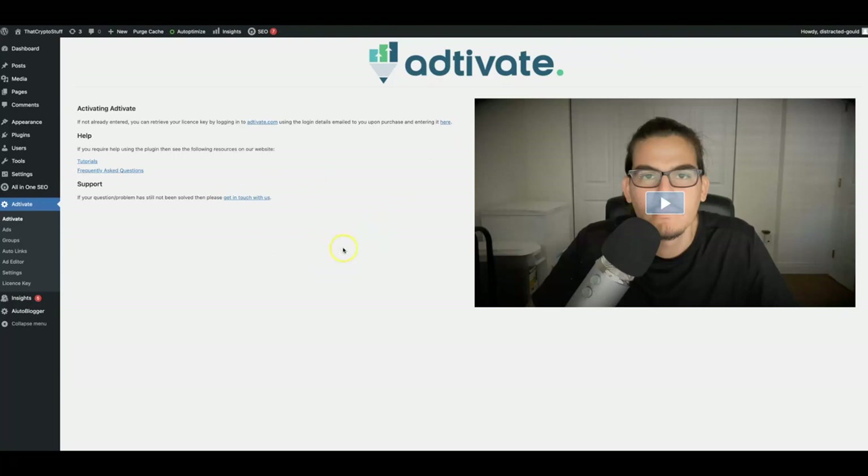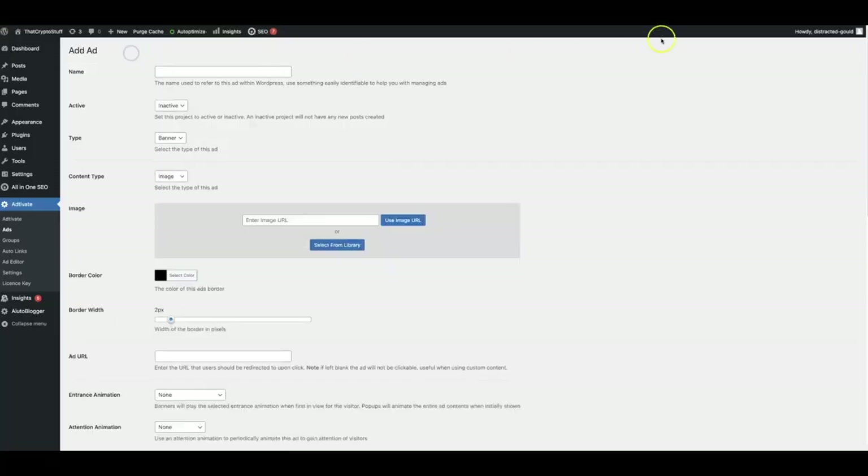I won't walk you through how to download and install the actual plugin because that takes just a few seconds to do, and I already have it activated here on this site. So all you have to do to get an ad created and deployed is to come here and use our built-in ad editor. Now you are actually getting this as a free bonus, where you'll be able to create banners for your offers right within our plugin as well. If you already have a pre-made offer like a Clickbank offer, then all you got to do is come here to ads and click add new.